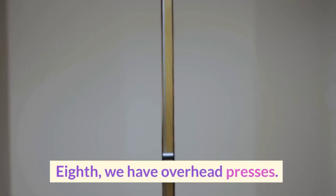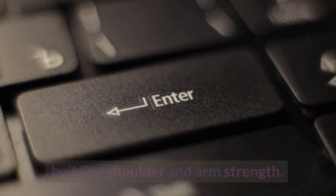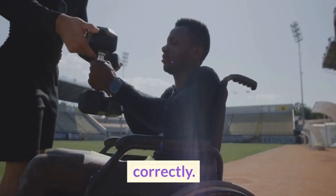Eighth, we have overhead presses. Overhead presses are a great exercise for building shoulder and arm strength. They can be performed with dumbbells, barbells, or kettlebells. Here's how to perform an overhead press correctly.